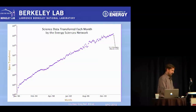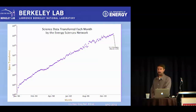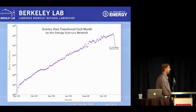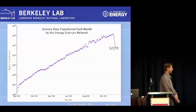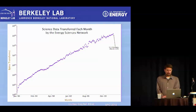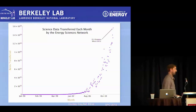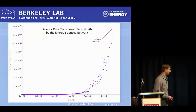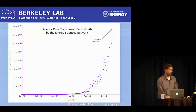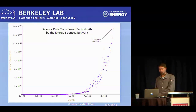A couple of slides borrowed from ESnet — the Energy Sciences Network, our ISP also located at the lab. Here's a linear graph of science data transfer each month by ESnet, and then the nonlinear scale showing how dramatically things have changed in just the last couple of years. Things are just spiking to the point where petabytes of data are being transferred over these networks every month or even every day.